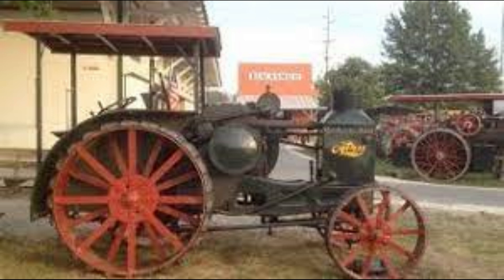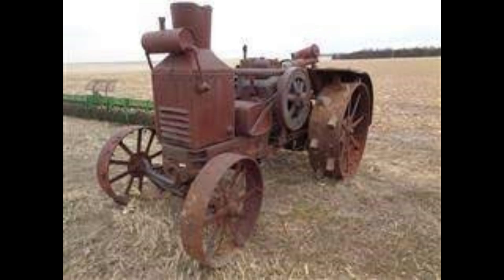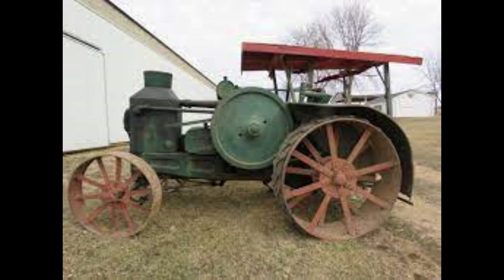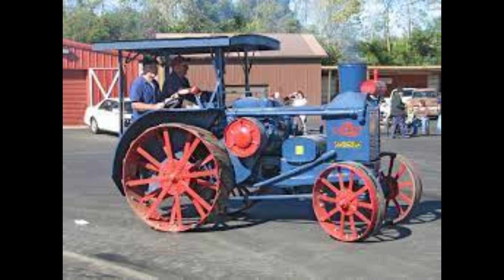Number 8: Advance Rumley Oil Pull R 2545. This was manufactured by Advance Rumley as a standard tread tractor in La Porte, Indiana. These were built between 1924 and 1927 with a total build of 761. Horsepower ranges between 25 and 50. The engine is kerosene, two-cylinder, liquid-cooled horizontal, coming in at 910 cubic inches. The chassis is four-by-two two-wheel drive with an open operator station.